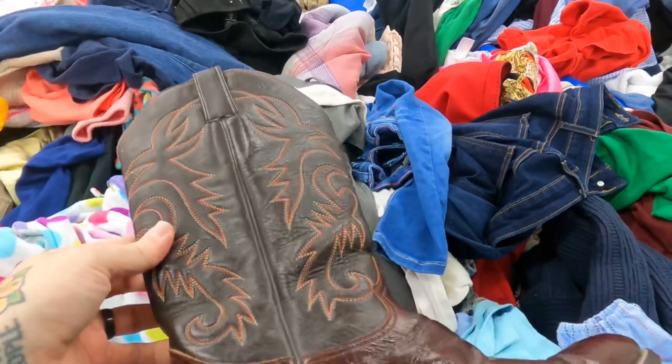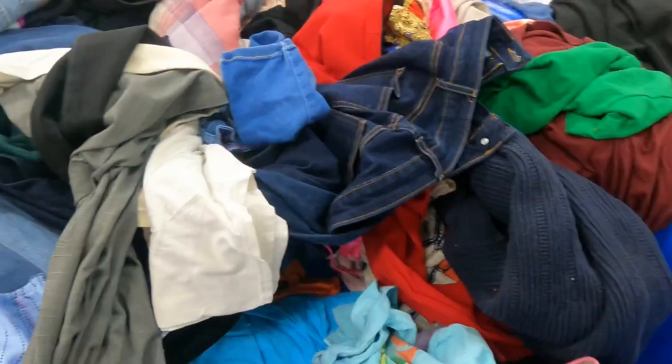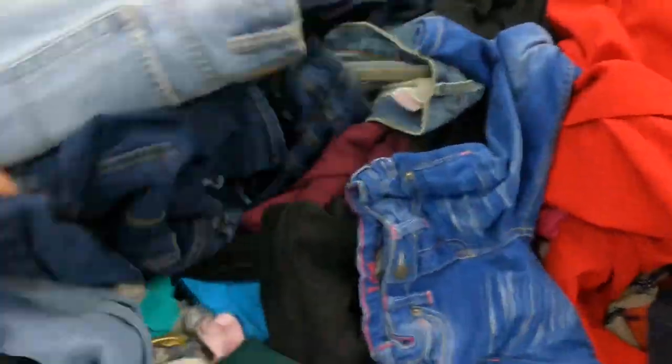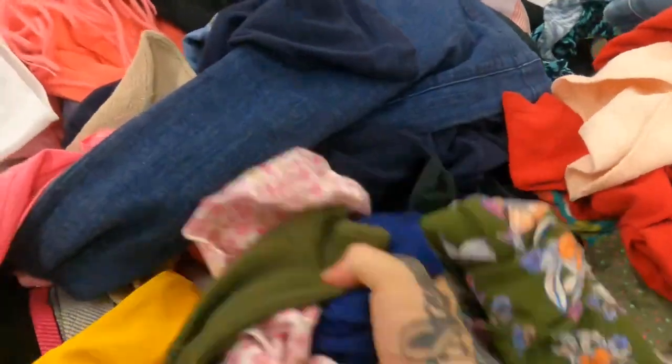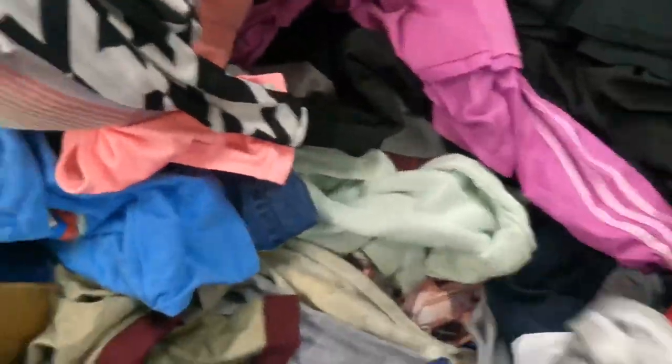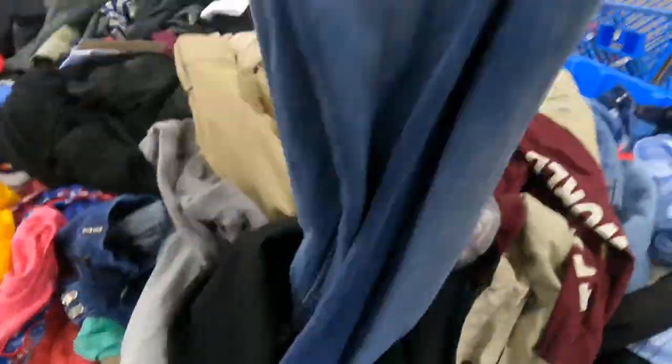Never heard of it but it is nice looking — let's see if we can find the other one. Typically what people do is right here by the register — this is where they'll dump stuff they didn't decide to get because they couldn't find the other shoe. So a lot of times it sends you on a goose chase, but you never know, and you find some missing items when you're doing it.